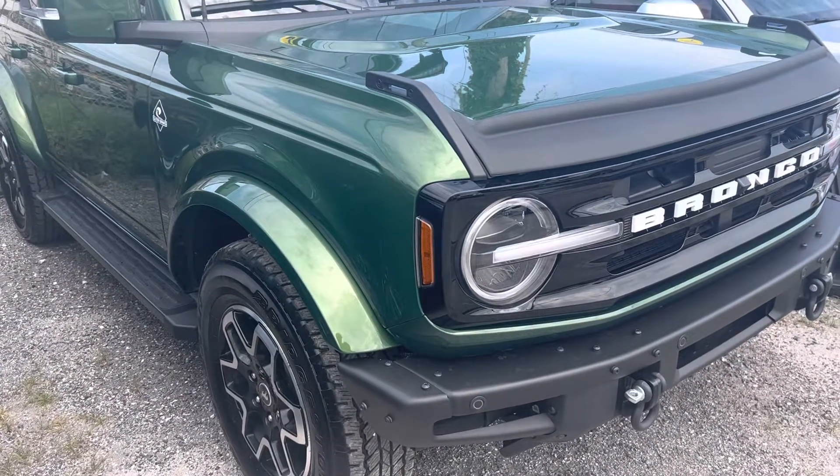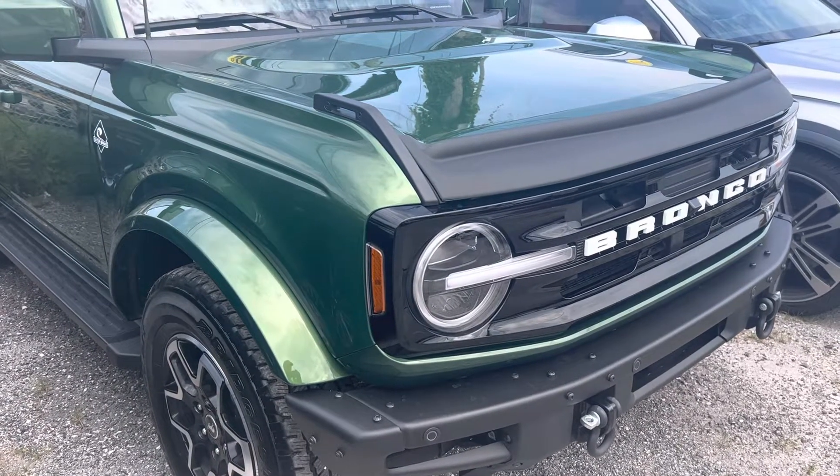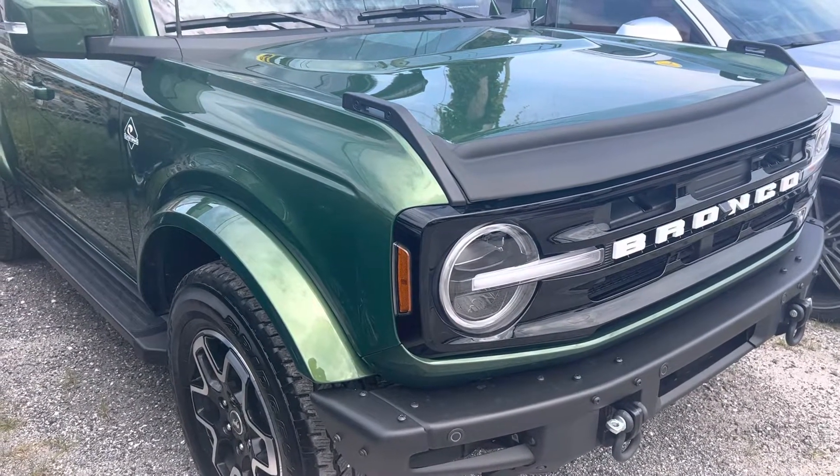Good morning, everyone. This is Chris, Classic Cars of Palm Beach. We're going to be doing a walk around video on this 2022 Bronco.